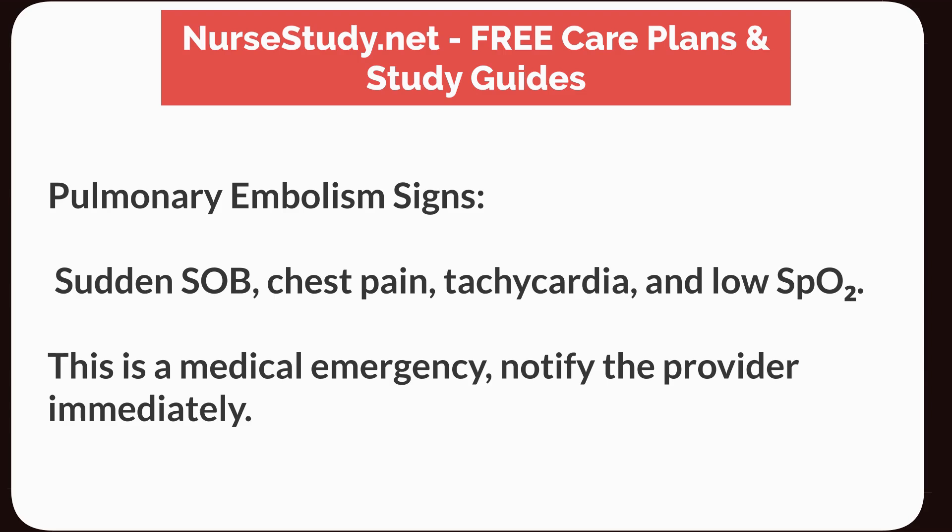Pulmonary embolism signs: Sudden shortness of breath, chest pain, tachycardia, and low SpO2. This is a medical emergency — notify the provider immediately.